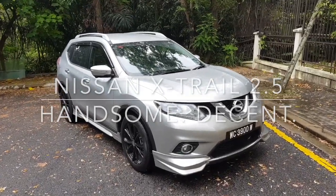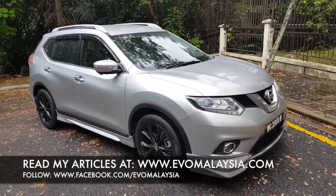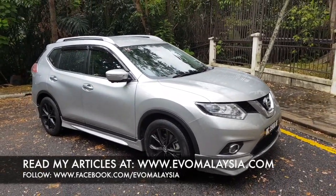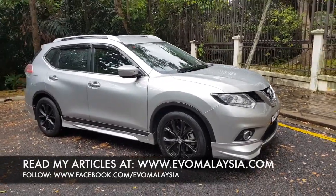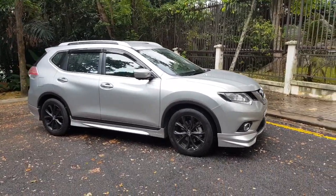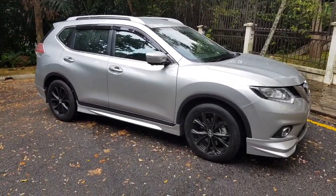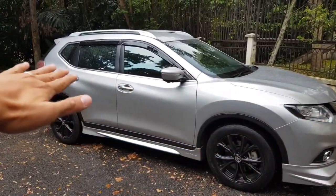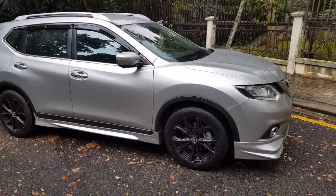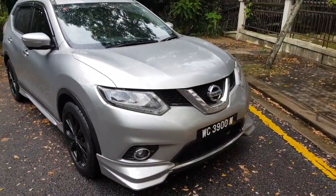Here I have the Nissan X-Trail with the Impal body kit. First of all, it looks very handsome — the X-Trail has always been a good-looking car. The previous two generations were quite different, but they drastically changed the design direction of this generation, giving it flowing lines that look very cohesive. I like this Nissan design language.